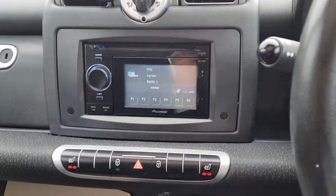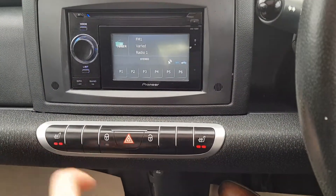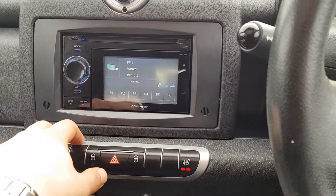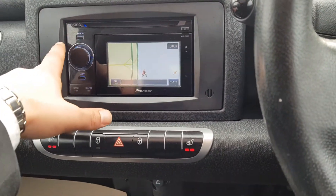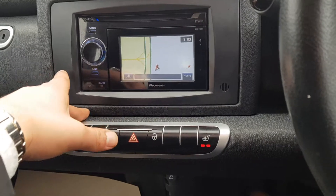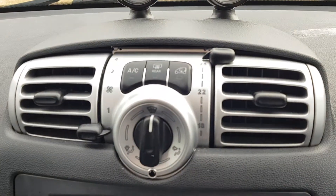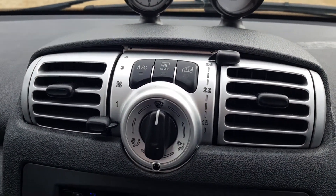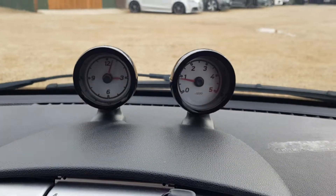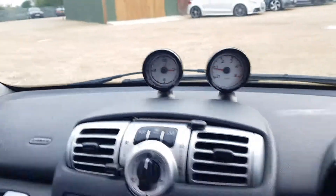Over here you've got heated seats for both the driver and the passenger. You've got your entertainment system with a radio that also sports USB, and you've got your satellite navigation. Over here you have your air conditioning controls, where you can control the airflow and temperature. Up there you have your rev limiter and the clock as well.